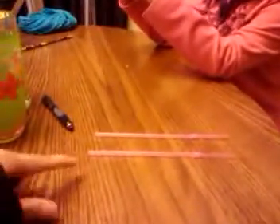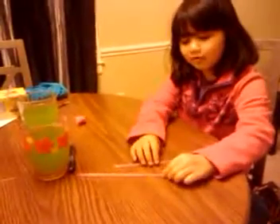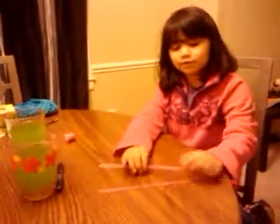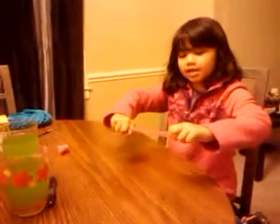We have two straws here. Do you think this is longer, or do you think this is longer, or do you think they're the same? They're the same. How about now? Still the same. Why? Because even though you move them, they're still the same. But if you cut this part, then this one's going to be less. Good job, Adia. Thank you for helping Mommy. You're welcome.